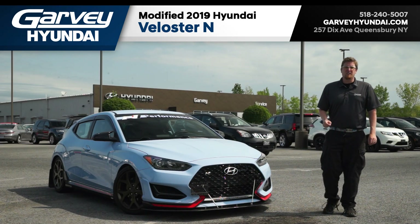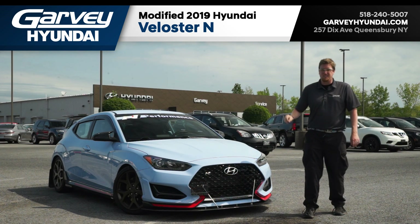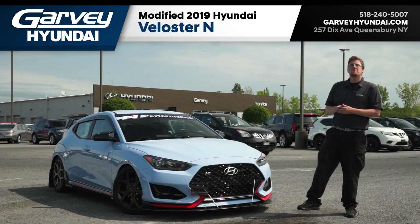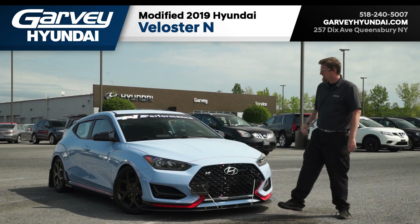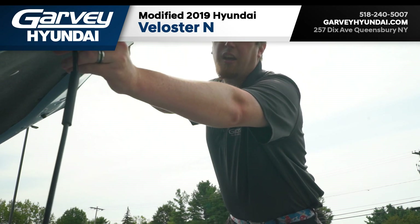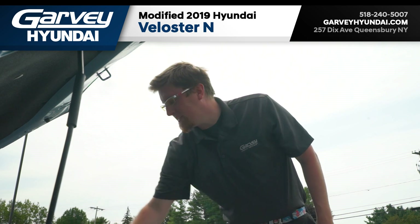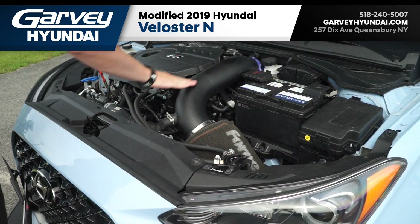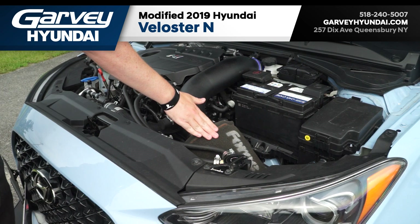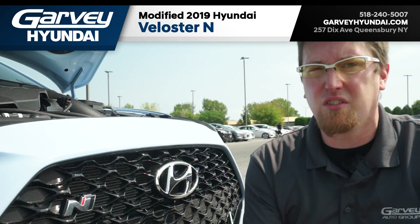Hey everyone, Andrew the Video Guy here at Garvey Hyundai with this awesome track-ready 2019 Hyundai Veloster N. What do you mean by track-ready? I just mean that this car has been heavily modified to be a racing beast. Let's start out under here — it's still rocking the stock turbocharged inline-four 2-liter engine making 250 horsepower from the factory, but it has been set up with a Forge Motorsport Cold Air Intake, which has been paired with this color-matched aftermarket intake snorkel sitting in front of the massive stock intercooler.